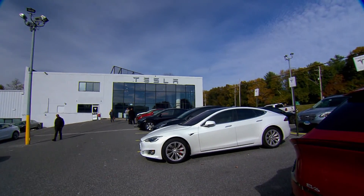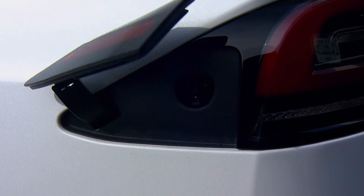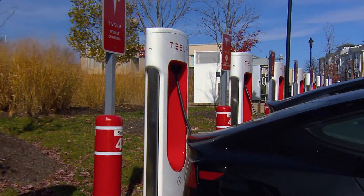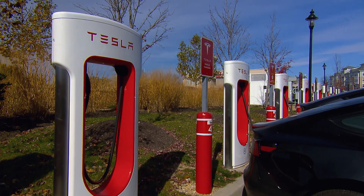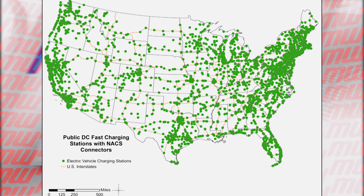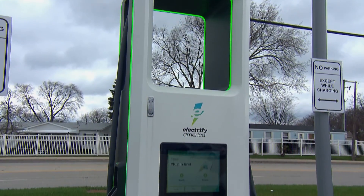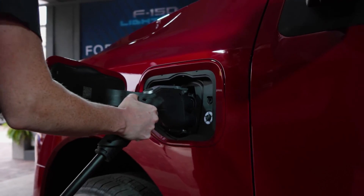Tesla uses their own proprietary connector, now called the North American Charging Standard, or NACS, for all three charge levels. Tesla's public Supercharger network only numbers about 2,200 locations in the US, but they generally have more chargers at each station, so there's more than 24,000 Supercharger ports available. To meet future demand, it's estimated we'll need about 1.2 million public charge ports and 26 million private chargers installed within the next few years.